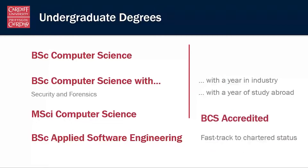All of our programmes are BCS accredited, which means you can achieve chartered status with the BCS without having to take as many of the tests or exams that you would have to take to get that status if you are undertaking a non-accredited programme.